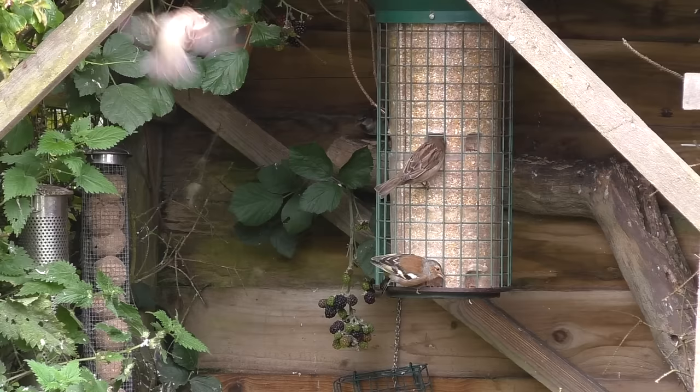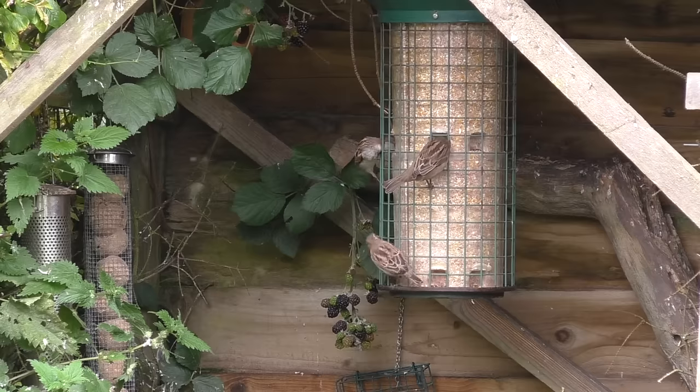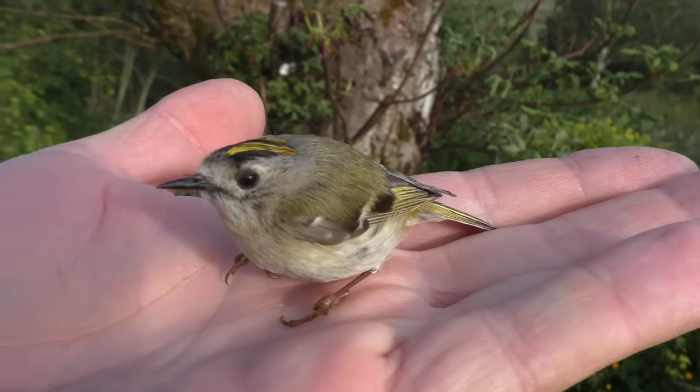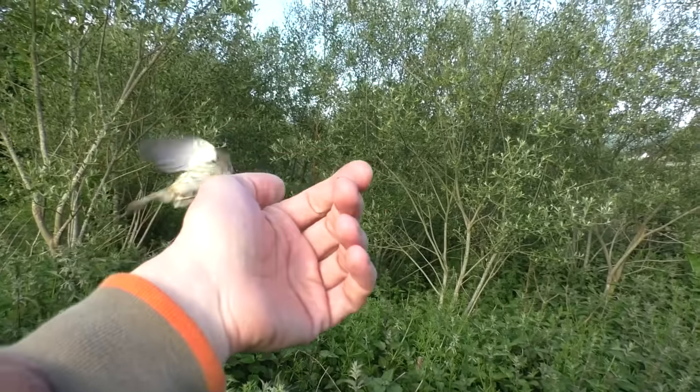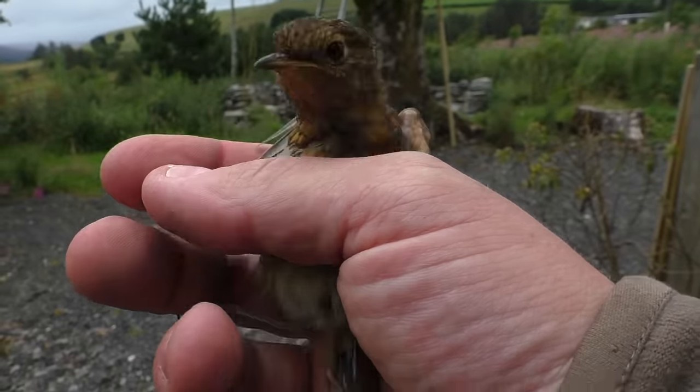It's so upsetting when birds fly into your window, especially when you spend loads of time feeding them and making that perfect little wildlife haven in your garden. I had a couple this year who did just that — one was a little goldcrest and I managed to warm him up in my hand and then he flew off. Then I had a little robin do the same thing.